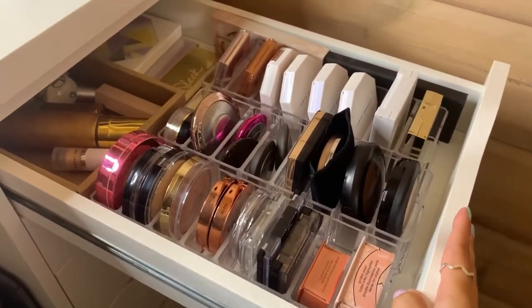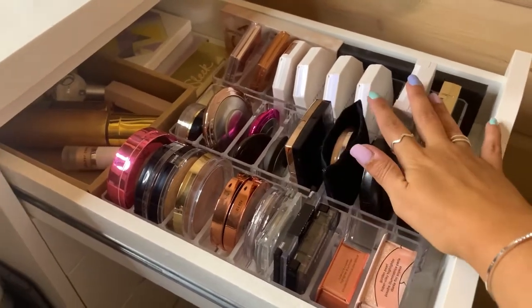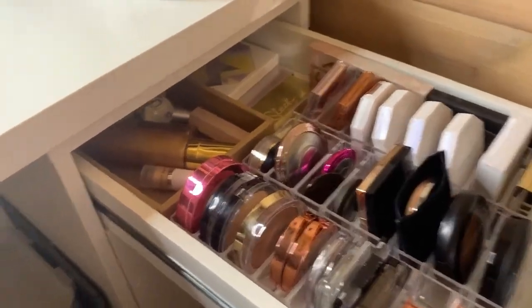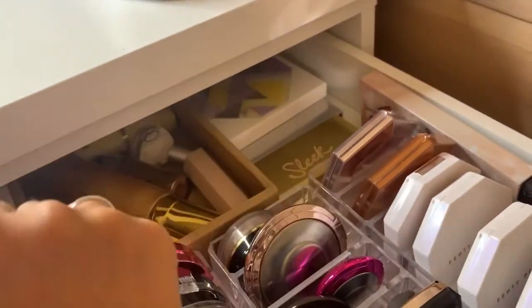And my super full highlighter drawer — this is way too much. This is mostly high-end; I have a few drugstore in here, but for the most part these are high-end highlighters. And then in the back I have sticks and liquids and some palettes as well.